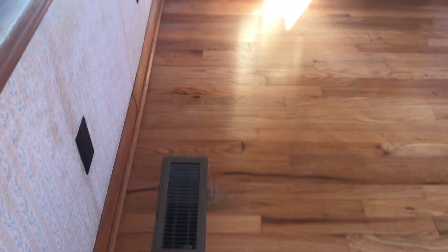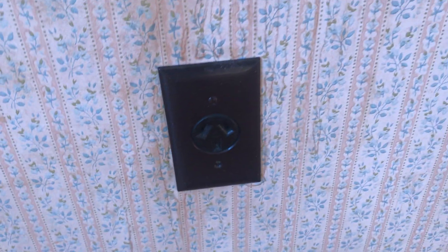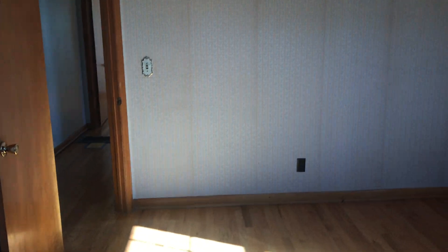On this wall, you've got an outdated register and kind of a weird plug going on here. You do have three-prong outlets, so some of it has been updated. I haven't found the electrical panel yet, but I will.